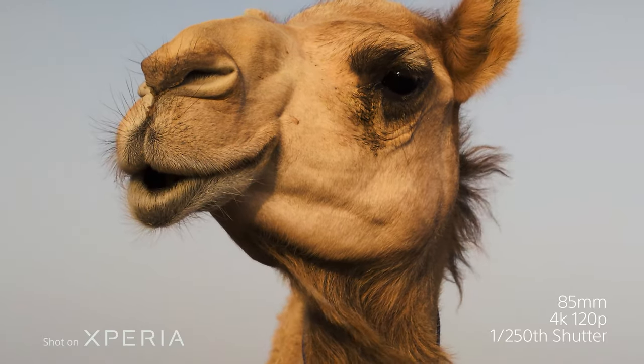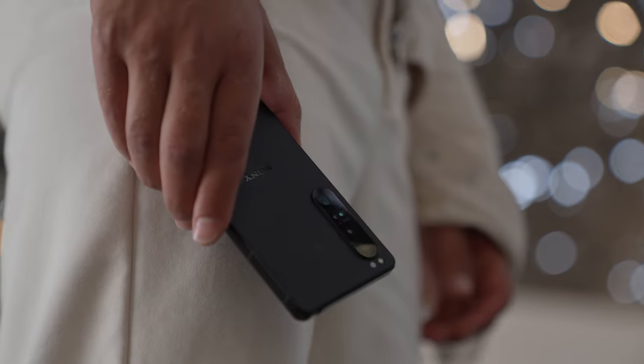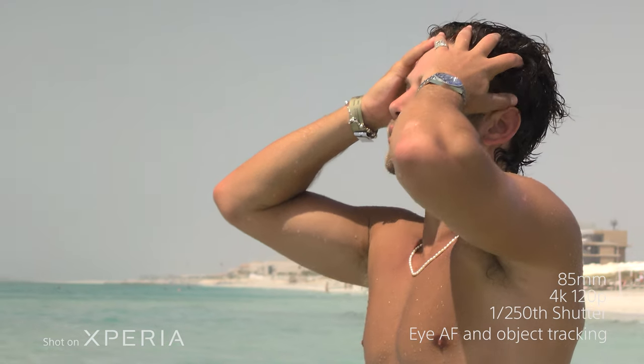So what did you guys think? How insane is the camera in this phone? For someone like myself who is traveling and creating content all the time, constantly on the go, having those three lenses built into a very small device is so handy. When I've been dune buggying, kayaking, visiting the Louvre — so many different places — this phone allows me to capture the story efficiently. With the 24mm, 16mm, and 85mm I can get different focal lengths without the hassle of changing lenses.